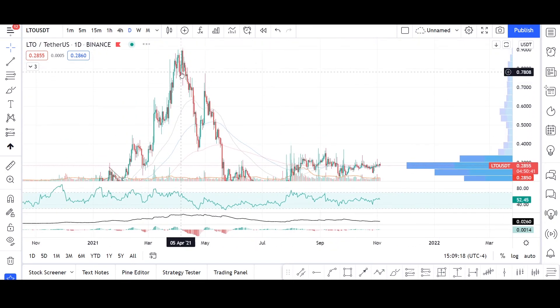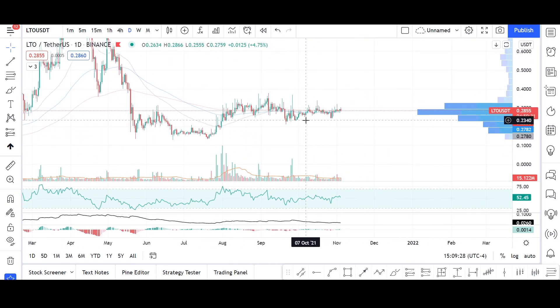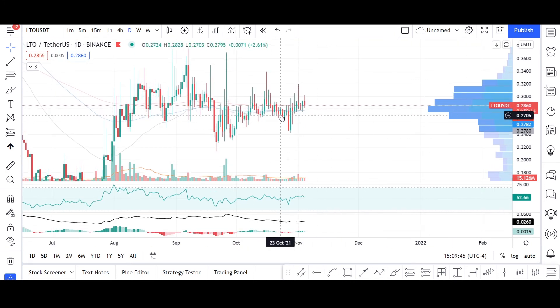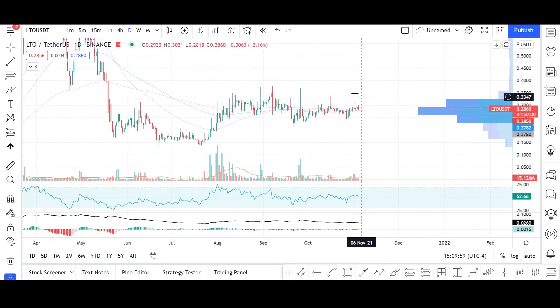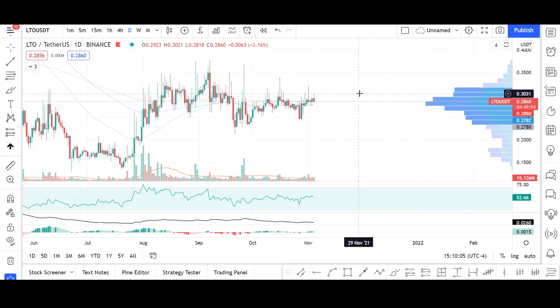LTO token previously rose up to $0.90, and after a sharp slump it has found a possible floor. There have been trials of a breakdown to the downside, but the most recent attempt did not succeed. The bulls may be taking control over LTO Network, and I find LTO to be one of the possibly hidden gems that may jump in price very suddenly.